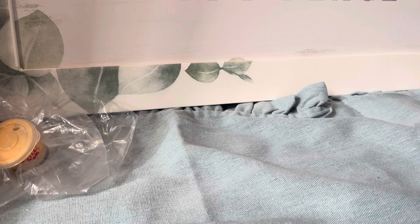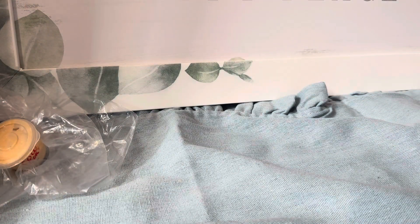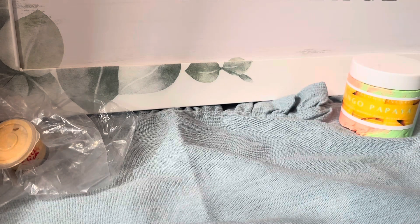First up we have Mango Papaya whipped body butter. Oh dang, that smells good! On the inside — oh, that smells so good. It smells like mango papaya goodness, like mango papaya juice. Oh, that smells so good!